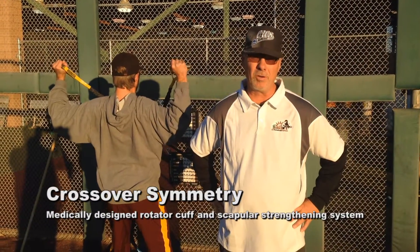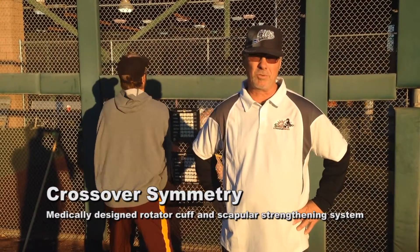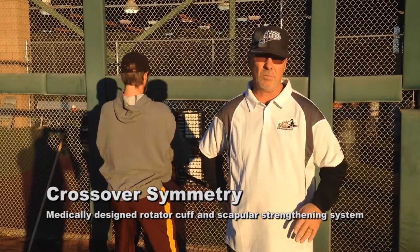At the AZ Baseball Ranch, one of the key components of what we do is crossover symmetry. It's one-stop shopping. We use it in three different ways.